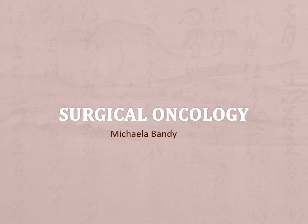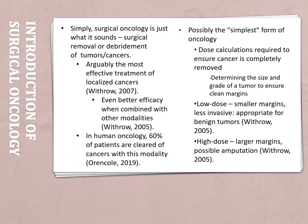Hey everybody. This is strange, but as you can see, I did my project on surgical oncology, and let me tell you it was a wild ride trying to find information on surgical oncology. But that being said, let's continue. So, the introduction of surgical oncology: